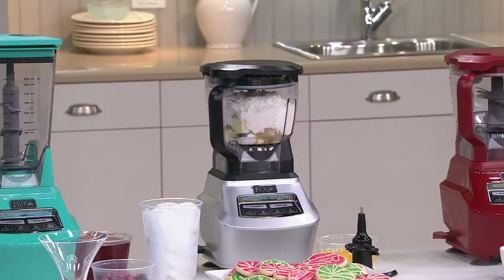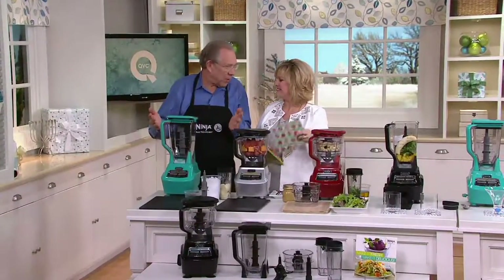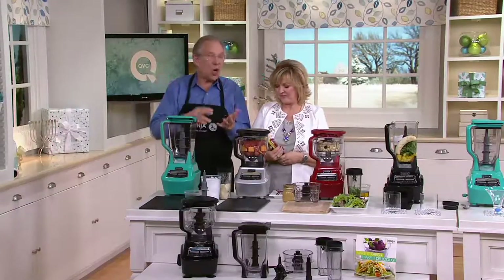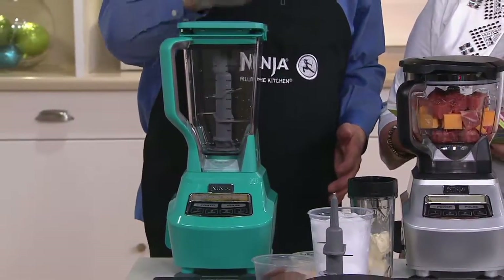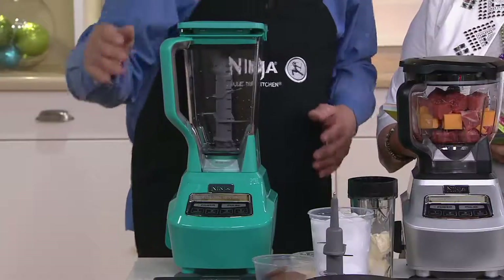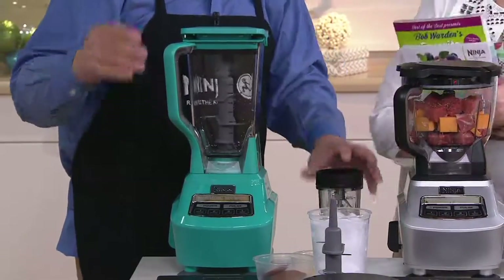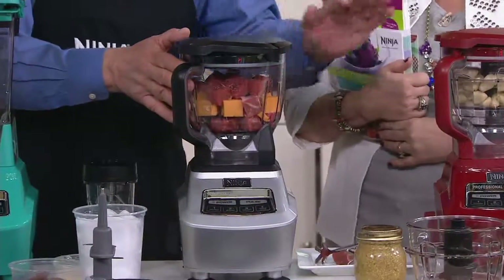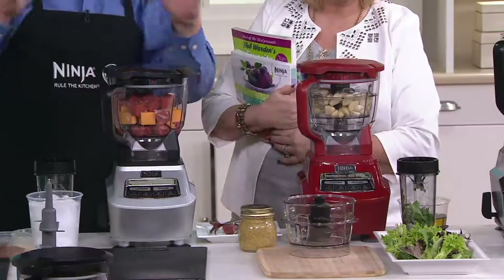People ask me who should get this Ninja because we have like six different Ninjas. So this is the Mega Kitchen System — meaning it's the biggest kitchen system. It's for cooks, people who want to be able to do cocktails, smoothies, and large blended drinks for the whole family or three or four, but also for just one or two. They also want to be able to do food processing, because this is maybe the best food processor I've ever used in my life. And they also want to be able to do food preparation and chopping, all using that same one powerful motor.